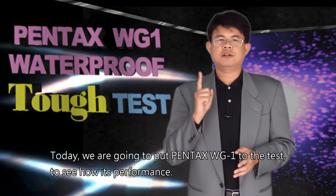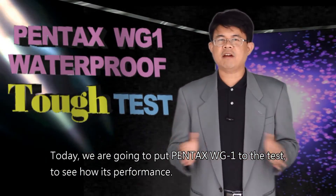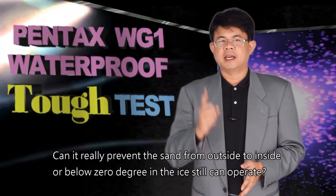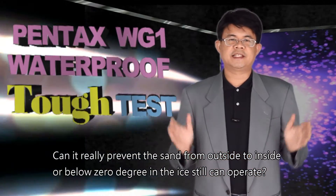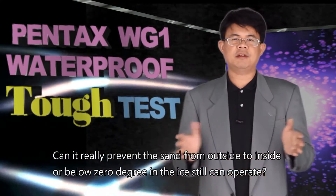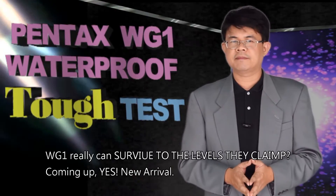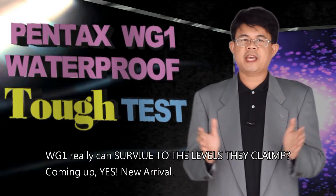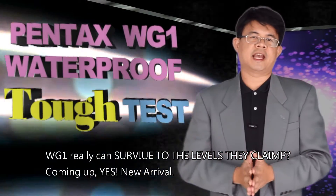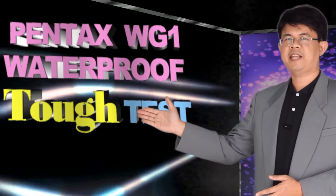Today, we are going to put the Pentax WG-1 to the test to see how it performs. Can it really prevent sand from getting inside? Or below zero degrees in ice, can it still operate? Can the WG-1 really survive the levels they claim? Coming up, we see the test.